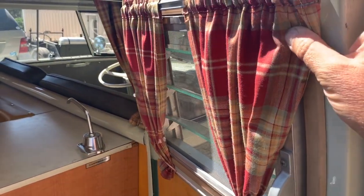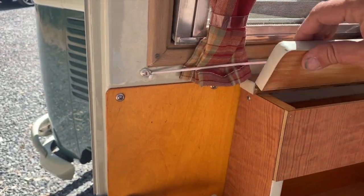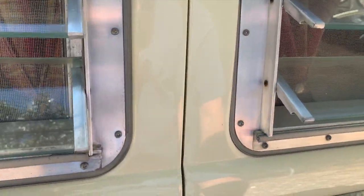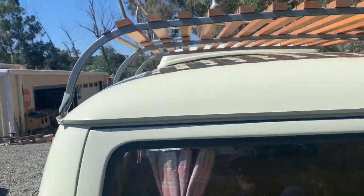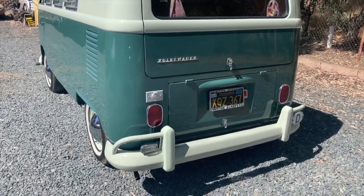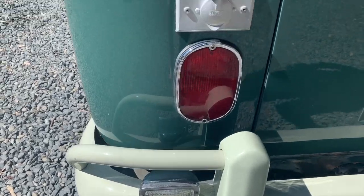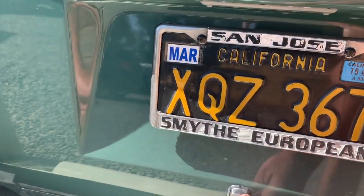It's done very well — got some nice curtains in it and the quality of the restoration is really quite tidy. It's got the wood slat roof rack, it's got the pop top with new canvas. The color is velvet green. It has backup lights here on the bumper — later 67s would have had them up above the tail lights. Black California plates.